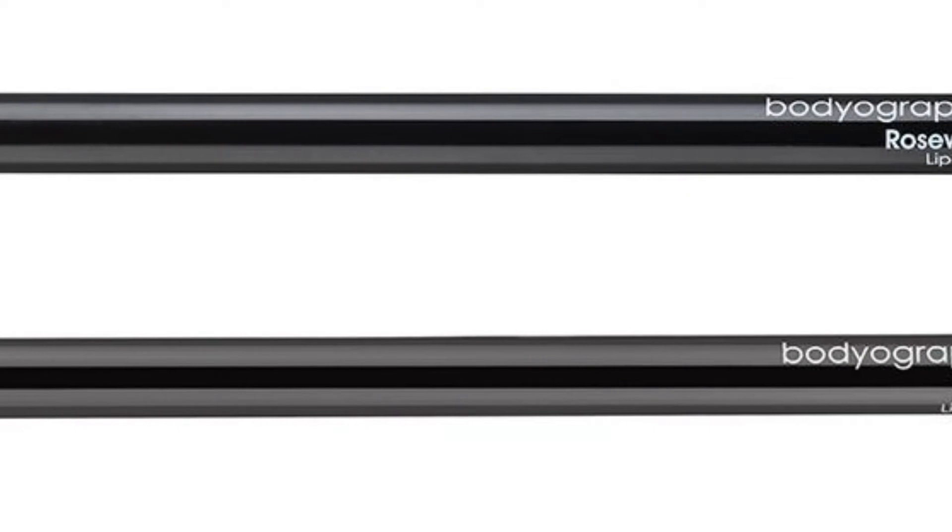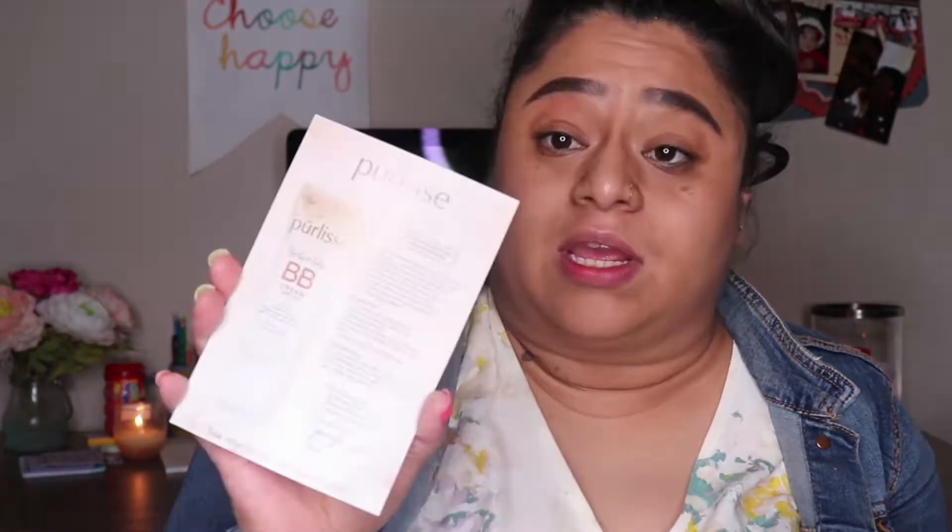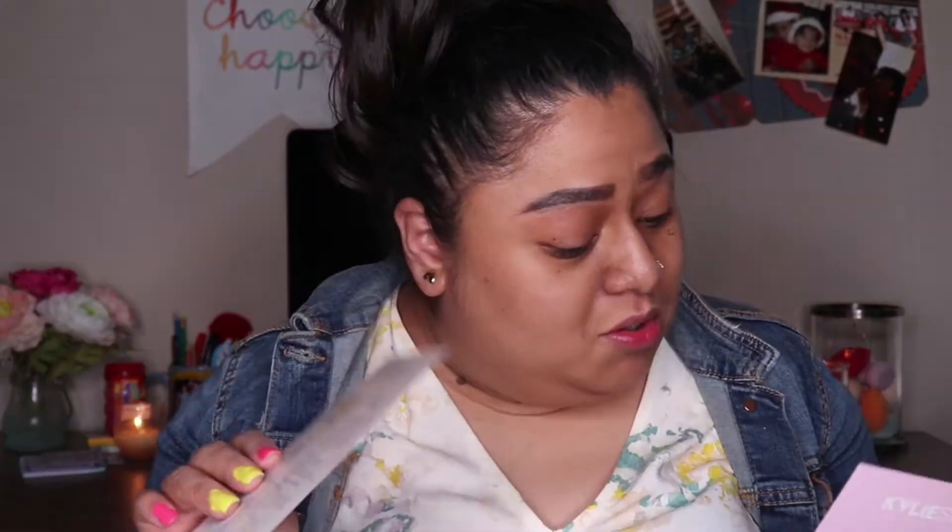Last but not least is the Bodyography Lip Pencil Set — Pouty and Rosewood are the shades. It says: antioxidant lip pencils that glide on like your favorite lipstick with precise pigment, rich color to frame, fill in, and define lips. Enriched with coconut oil and vitamin E. This one is worth $28. It looks like really pretty shades. I really like a vampy lip, so this is definitely my kind of jam. The nude one looks really pretty too. And there's also a Kylie Skin coupon card — enjoy $5 off your next KylieSkin.com order.